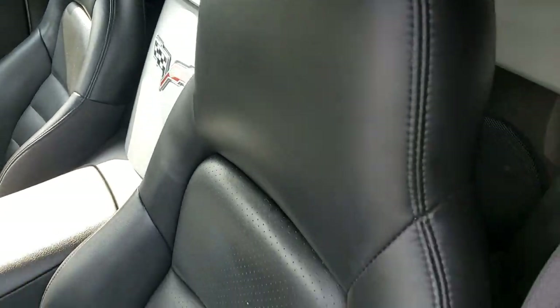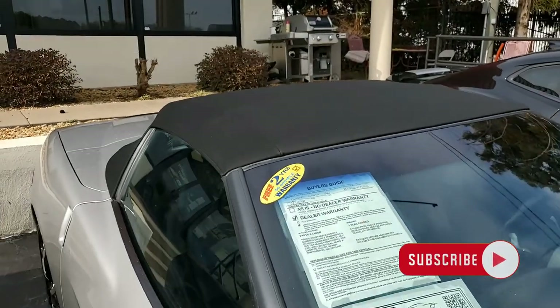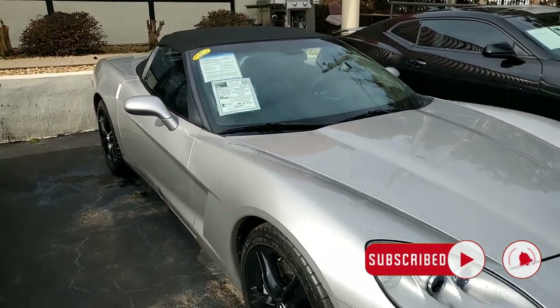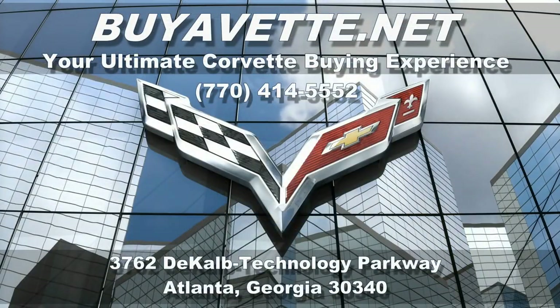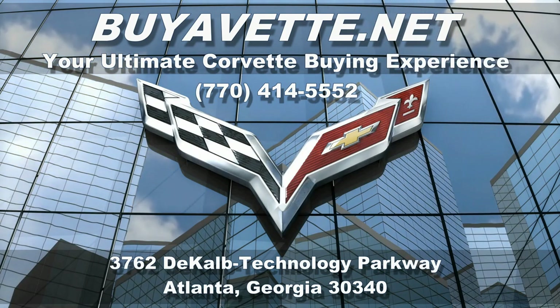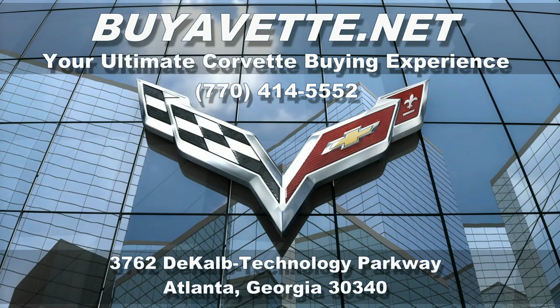So if you'd like to know more, give one of our experienced sales representatives a call at 770-414-5552. We ask you to subscribe to our YouTube channel, and when you do, hit the notification button. We get new cars in every week and you'll be the first to get notified when they're here. We hope to hear from you real soon. We're buyavet.net in Atlanta, Georgia — we hope to be your ultimate Corvette buying experience.